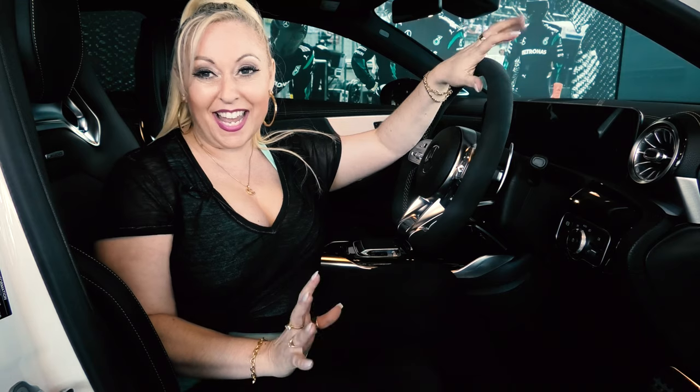Wow. I am so excited to drive this baby home. I can't wait. 14 months I've waited for this car. Let's go check out some of the interior.